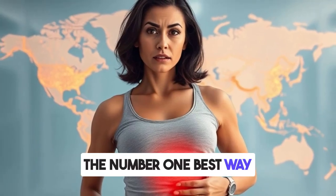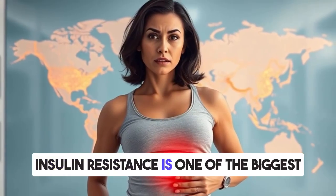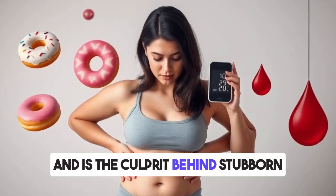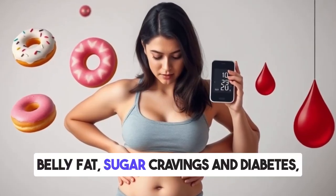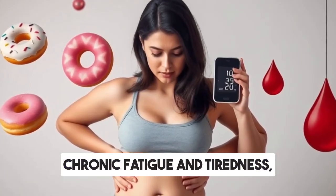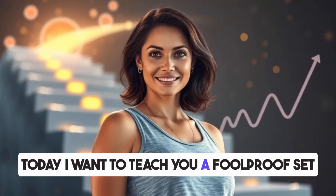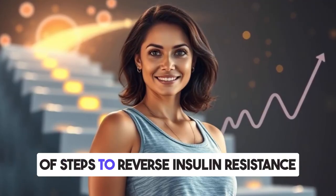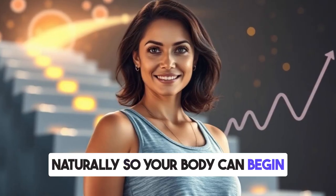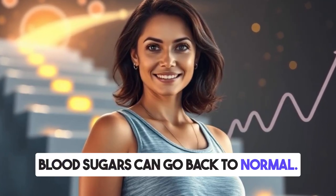The number one best way to reverse insulin resistance. Insulin resistance is one of the biggest health problems in the world and is the culprit behind stubborn belly fat, sugar cravings and diabetes, chronic fatigue and tiredness, and even high blood pressure. Today, I want to teach you a foolproof set of steps to reverse insulin resistance naturally so your body can begin burning fat for energy and your blood sugars can go back to normal.